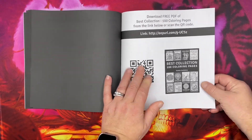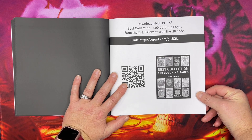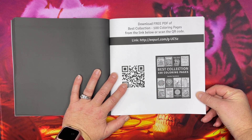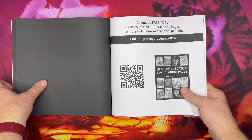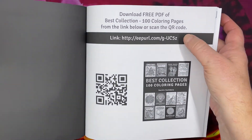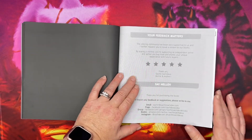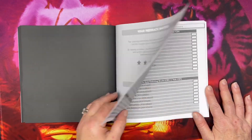And that is the end of the flip through. So if you're interested in some free PDF pages — 100 coloring, the best collection — you can scan this QR code or you can visit the URL. If you get the book, leave a review on Amazon because that helps sales.